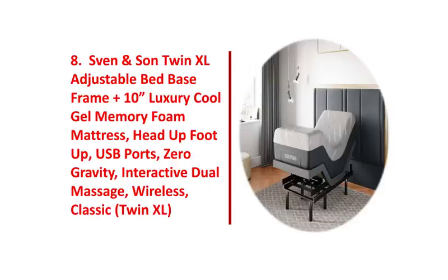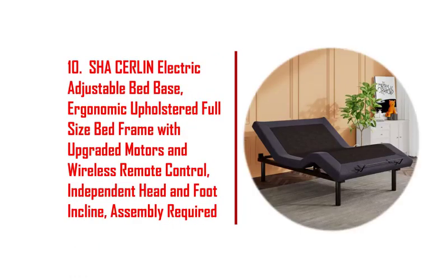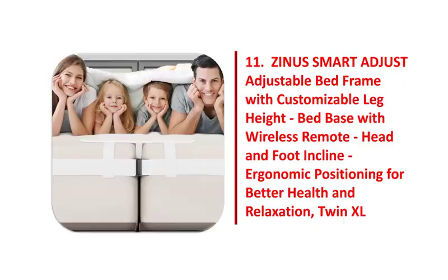8. SVEN and SUN twin XL adjustable bed base frame plus 10-inch luxury cool gel memory foam mattress. 9. SVEN and SUN twin XL adjustable bed base frame, head tilt. 11. Zynos smart adjust adjustable bed frame with customizable leg height.